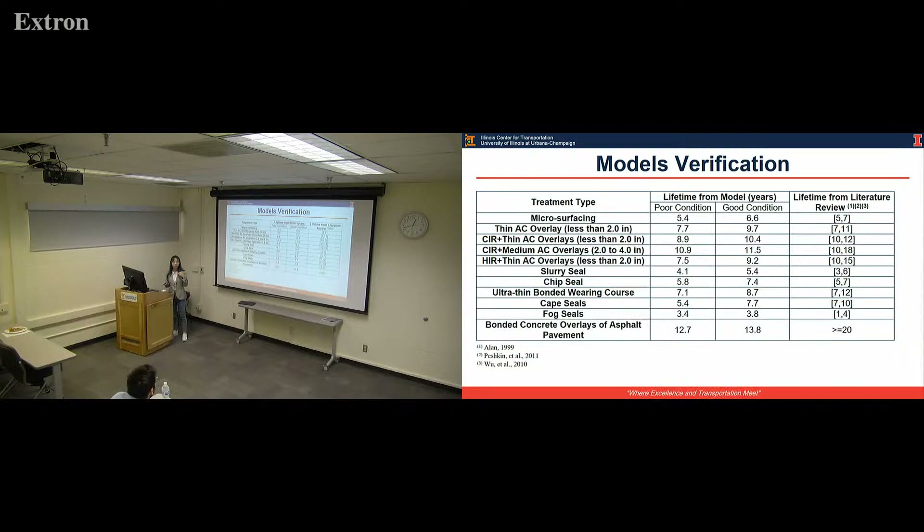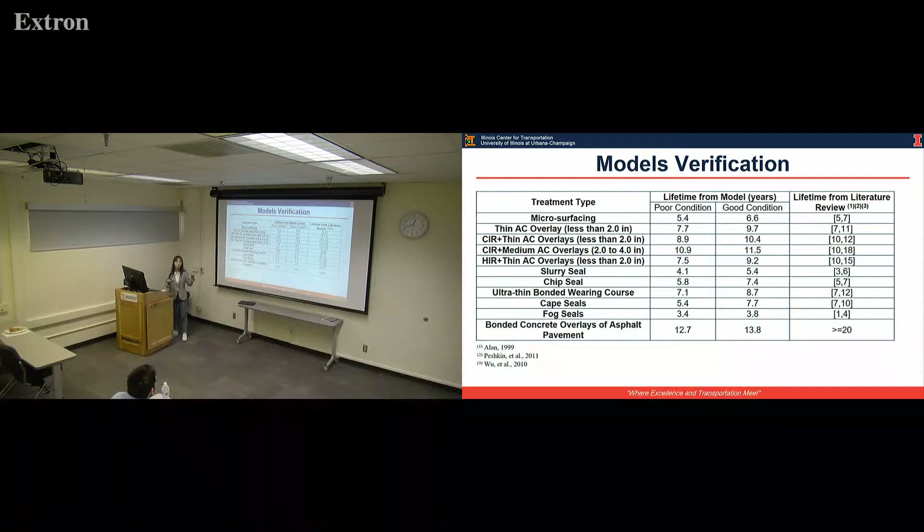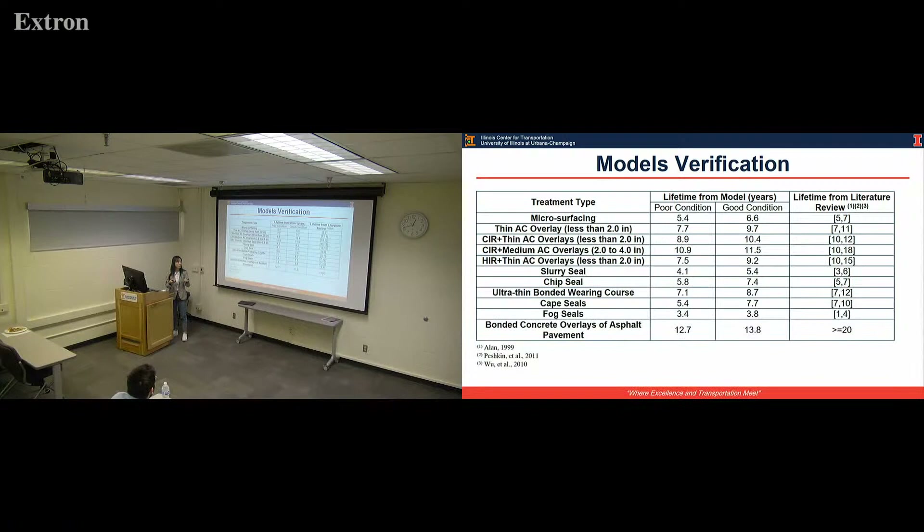The lifetime under poor and good conditions being relatively close is a limitation of our models, because the questionnaire responses provide more conservative estimates. If we can input more data from existing preservation applications, we can help build the model, making it more stable and better validated.